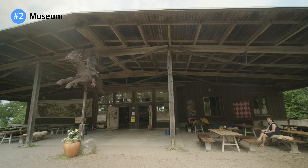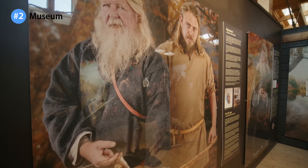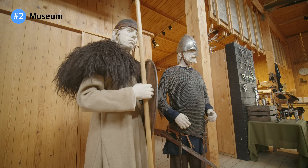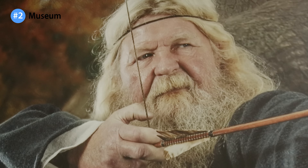Next up, the museum, where you'll find all you need to know about Birka and its people. Learn about one of the biggest findings in recent years: that the famous warrior tomb turned out to be the tomb of a woman.